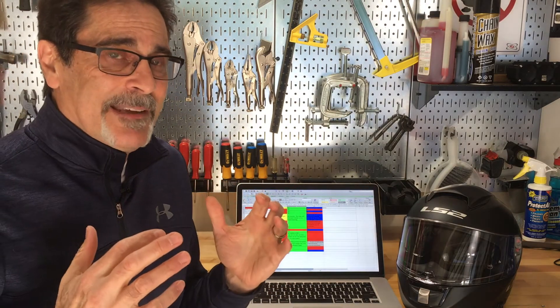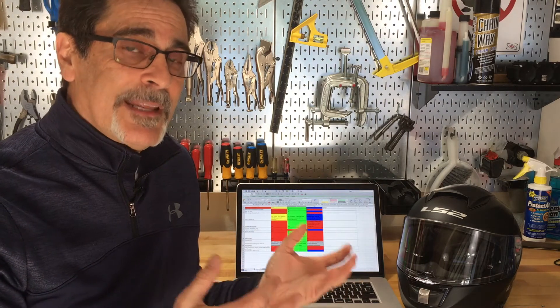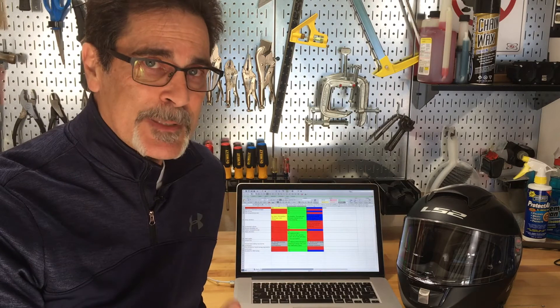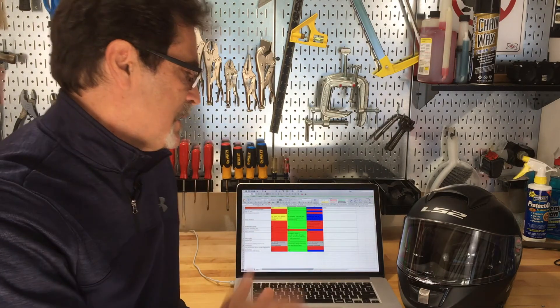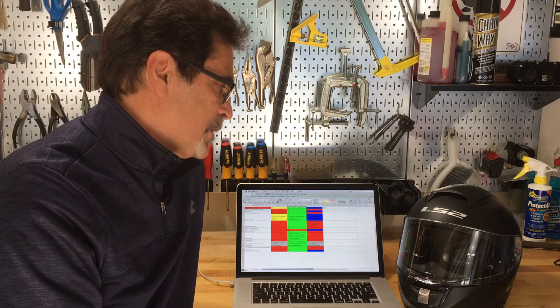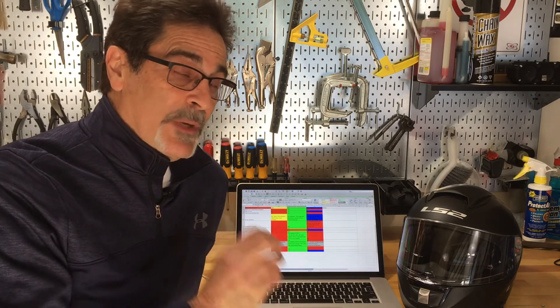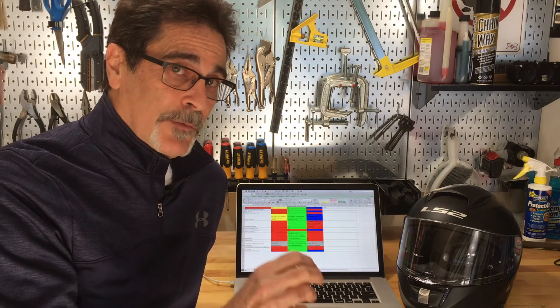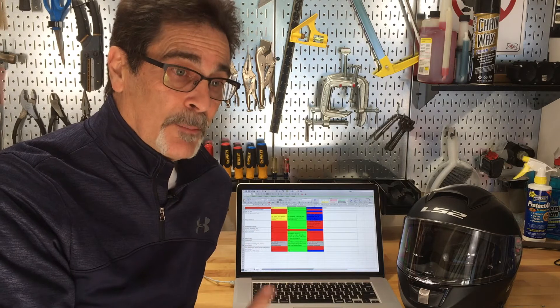ECE does a shell rigidity test where the shell can only flex so much. Snell insists on a pretty rigid shell, but they don't have a specific test for that. ECE also does batch testing on their shields and requires that for every 3,200 helmets certified under ECE that you've sold, you have to resubmit and test again to make sure you are still complying.